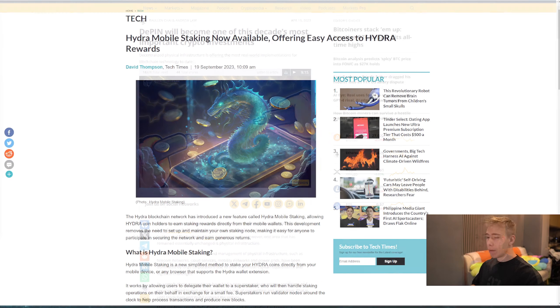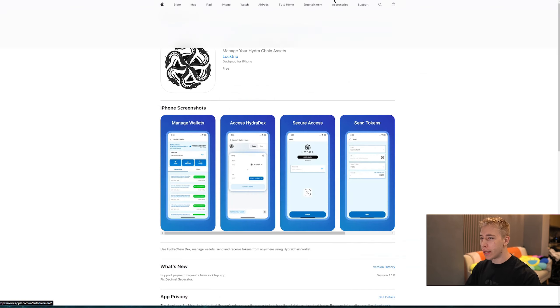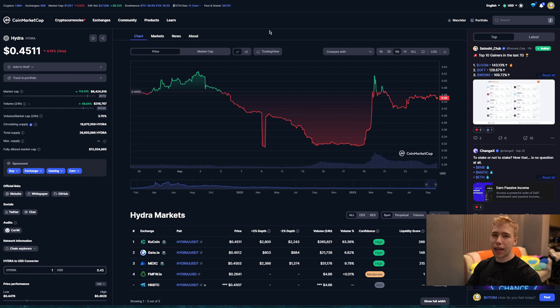And similar to that — I'd like to talk about a new feature that Hydra has. In case you haven't heard about Hydra, they just released their mobile app, which is now available on both iOS as well as Android. Easily installable, easy to find and download. I will have the links in the description down below. And what they offer at the moment, which is a pretty big thing, is for their token, the Hydra token, they have delegated staking available in their new mobile app.